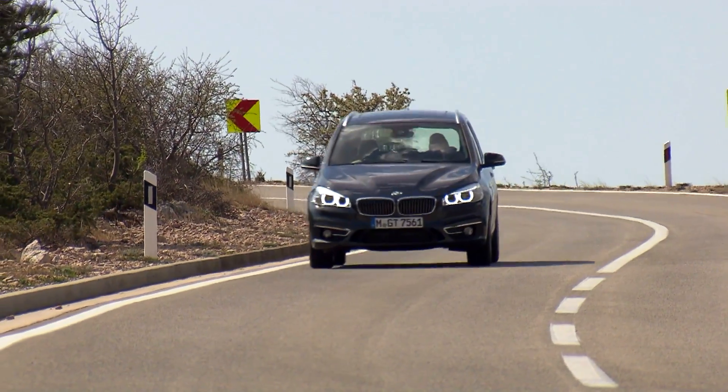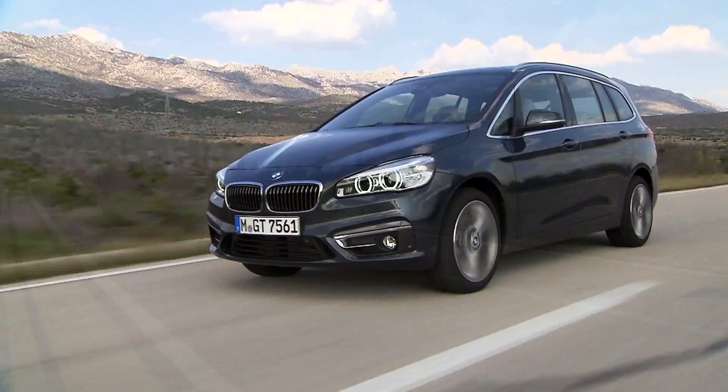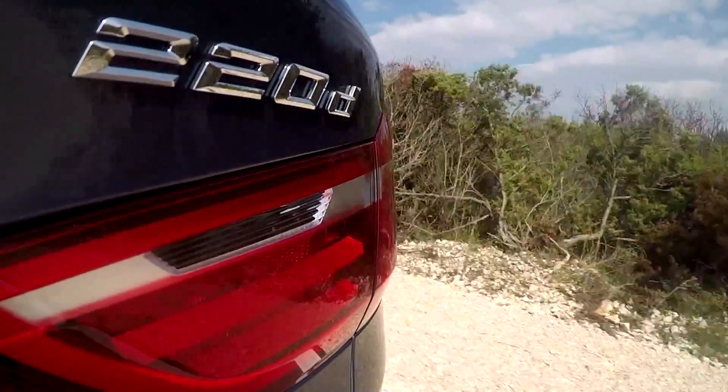No other BMW model has room for as many passengers as this one. It's the 2 Series Grand Tour, the first van the Bavarian automaker has produced, with the optional third row of seats — the vehicle seats 7.